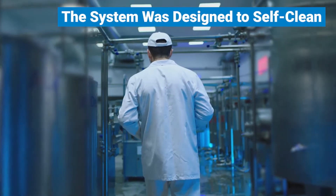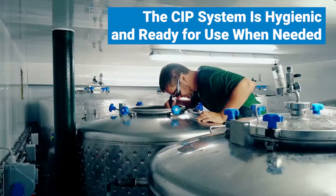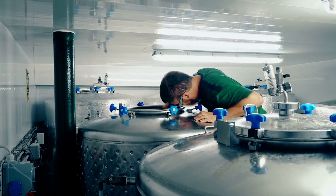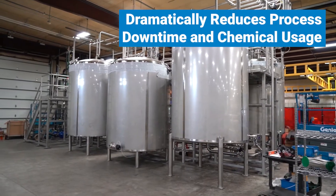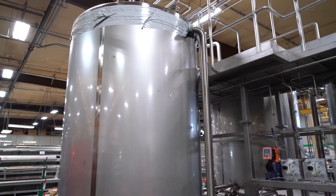The ability to self-clean will ensure the CIP system is hygienic and ready for use when needed. This process also eliminates the need for maintenance personnel to clean the system's tanks manually, which dramatically reduces process downtime and chemical usage.